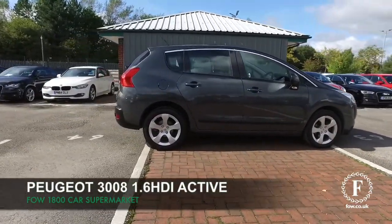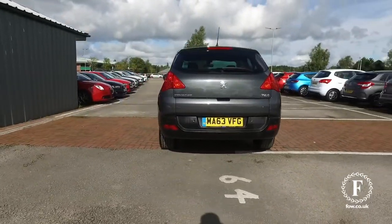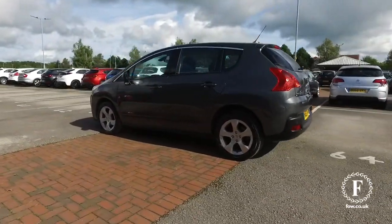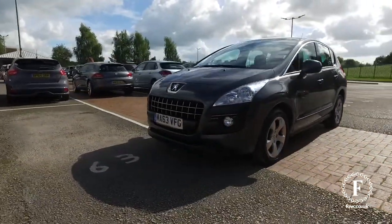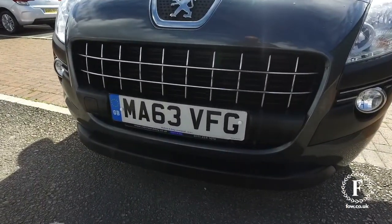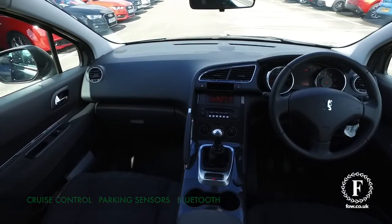Here's a practical, family-friendly car that you'll get on famously with: a Peugeot 3008. This is a 1.6 HDI Active Edition from 2013, looking superb all around with its grey coachwork and, under the bonnet, a dependable and reliable 1.6 diesel engine that is going to give you dynamic driving and yet 58 mpg combined, so running costs will be very keen indeed.